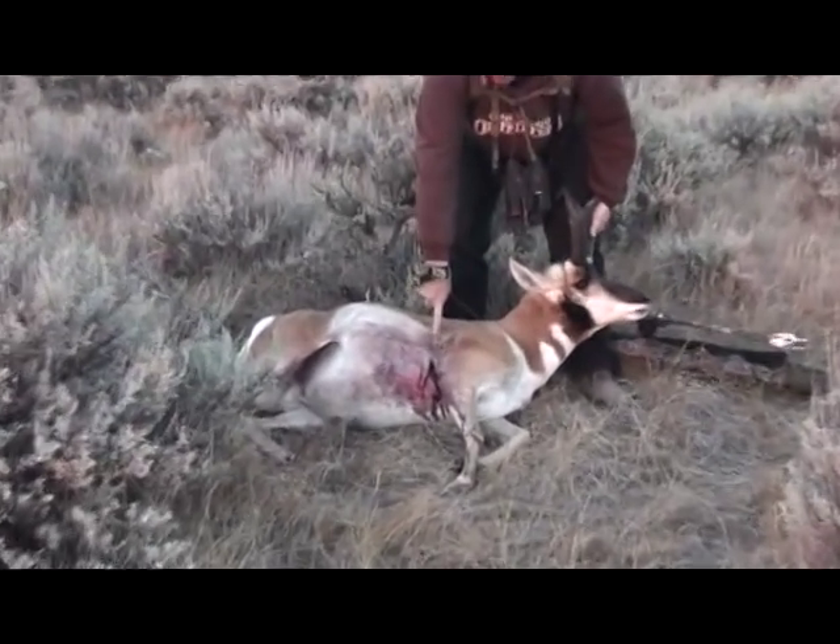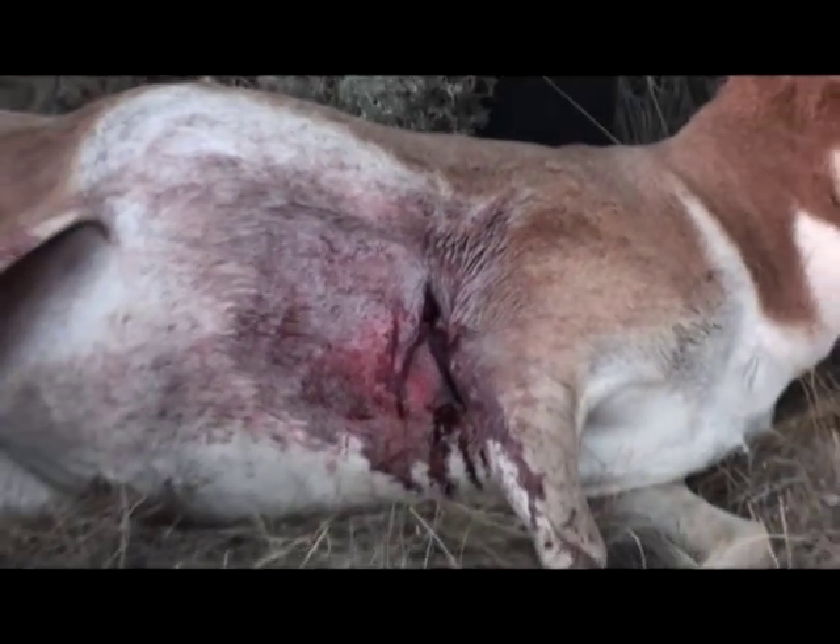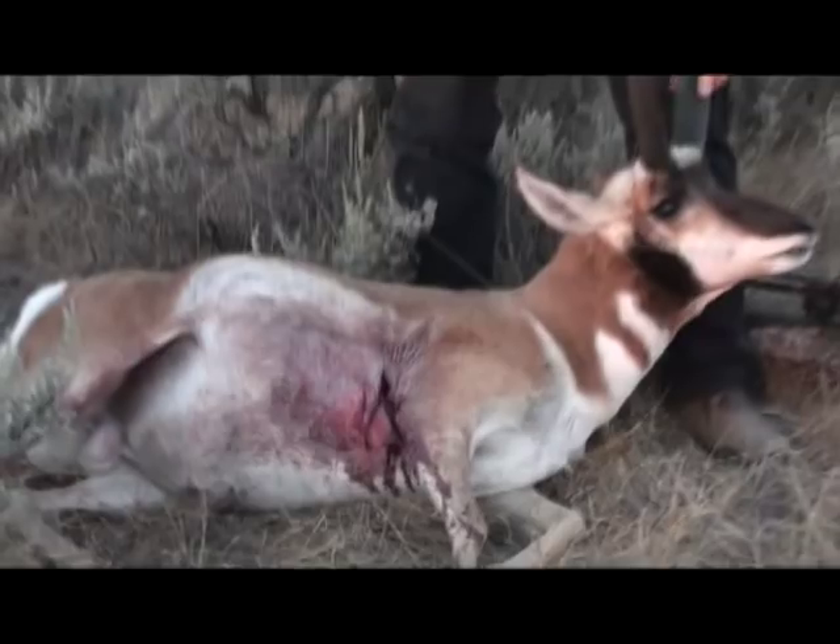Look at the shot — look at where it exited. Perfect. He was quartering away, so a little bit of an angle.